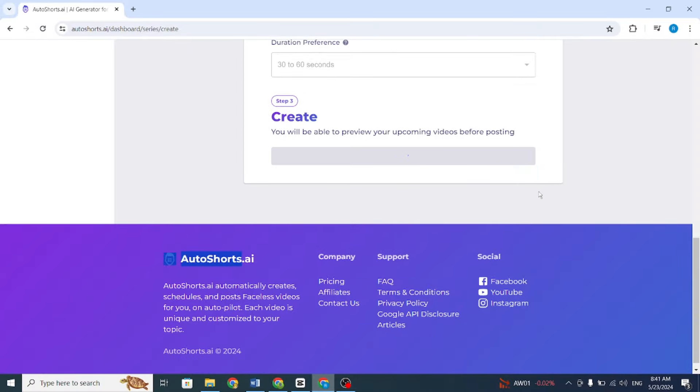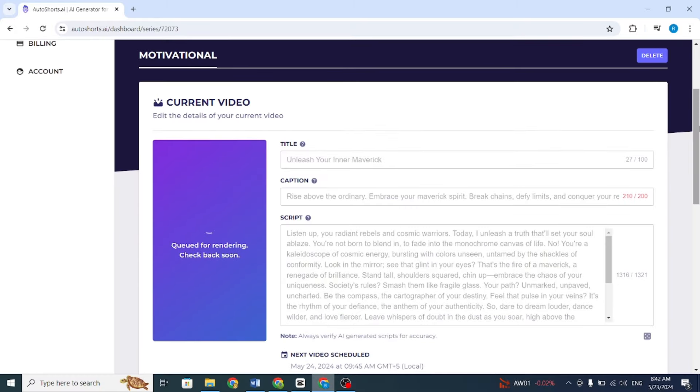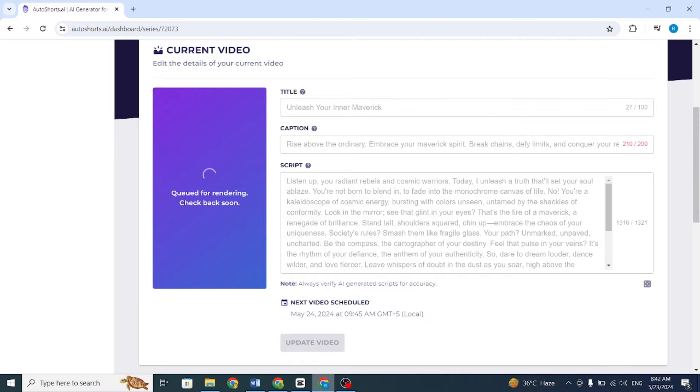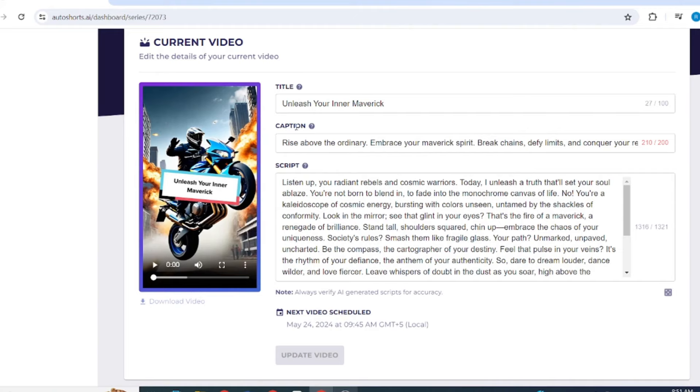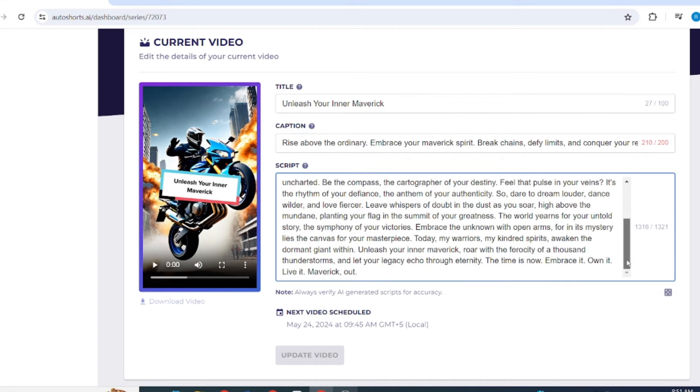It will take some time to create the video, so wait until the process is completed. Here it is — my video is ready. You can see it generates the title, tags, and description automatically, so there's no need to write them. Now download it from the Email section.